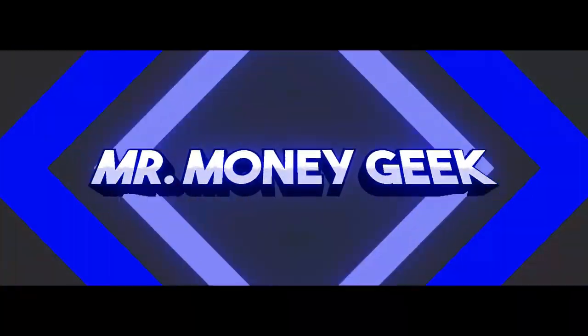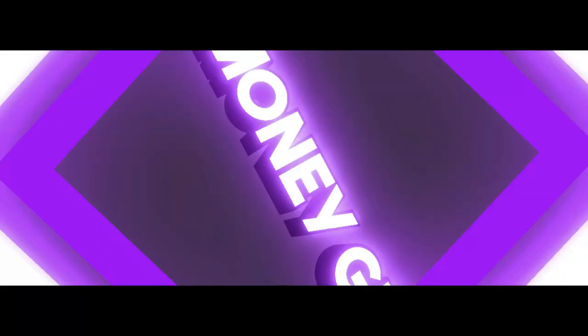Change is coming. What's up, Money Geeks, Mr. V here. Welcome to another video, guys.